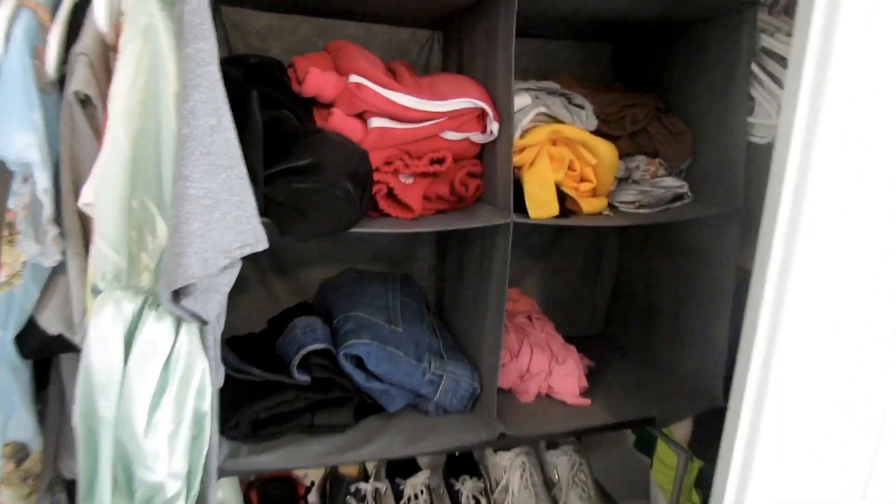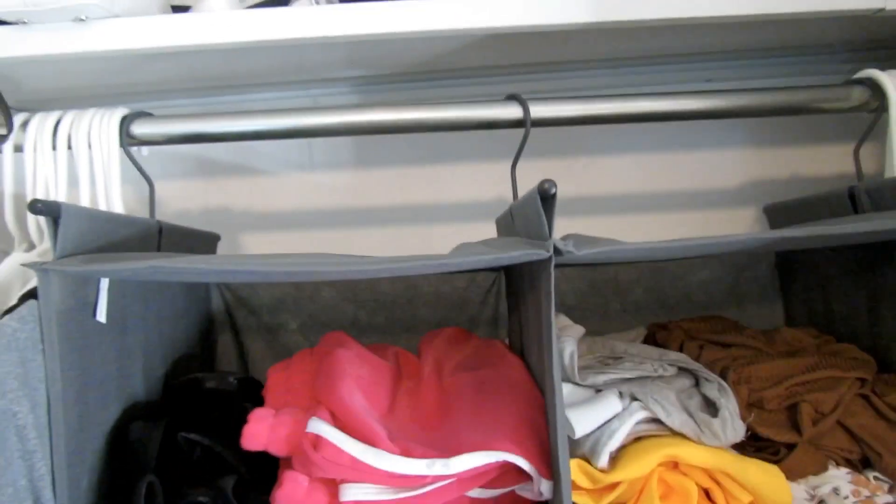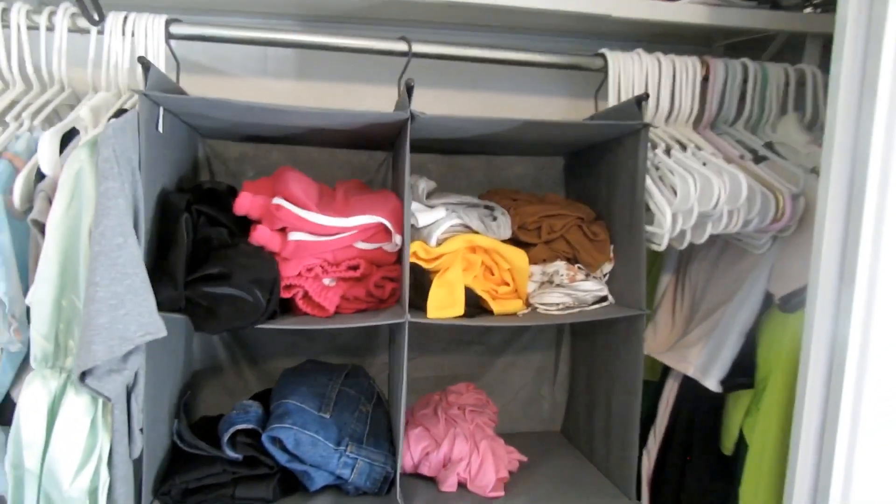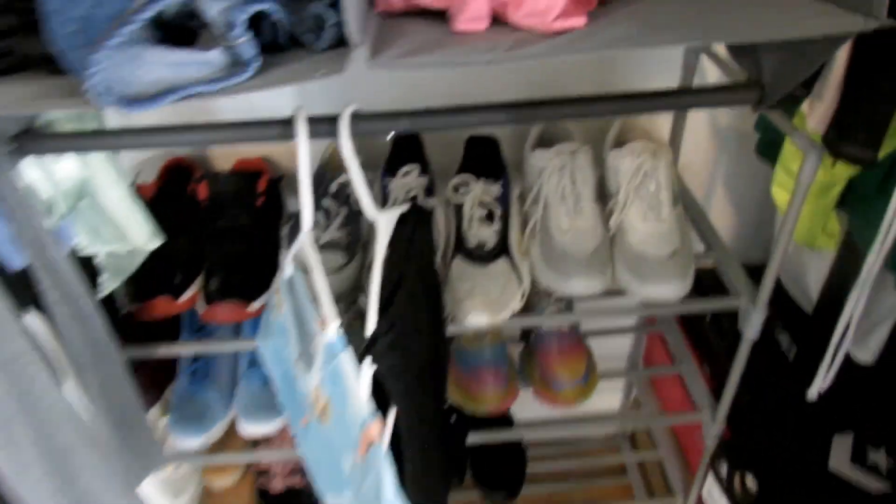One of the items you guys see is called a hanging closet organizer. I use this mainly for extra clothes like my summer clothes — shorts, crop tops — things that you normally don't hang up. It also has this extra hanging space; personally I don't care for it, but I did put two shirts at the bottom so you guys can see what it looks like.